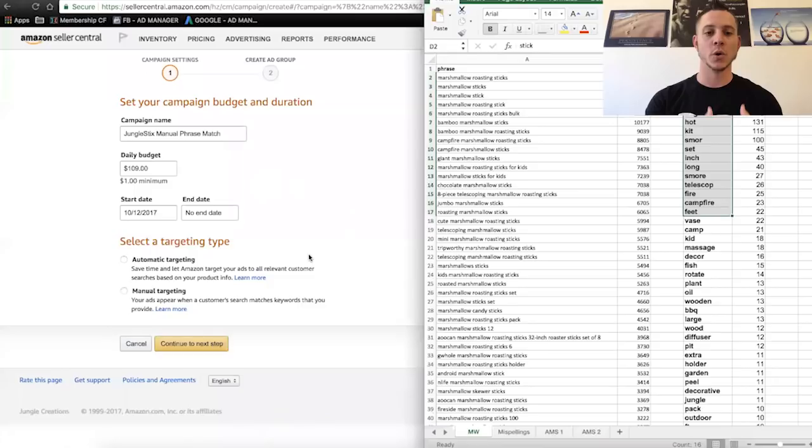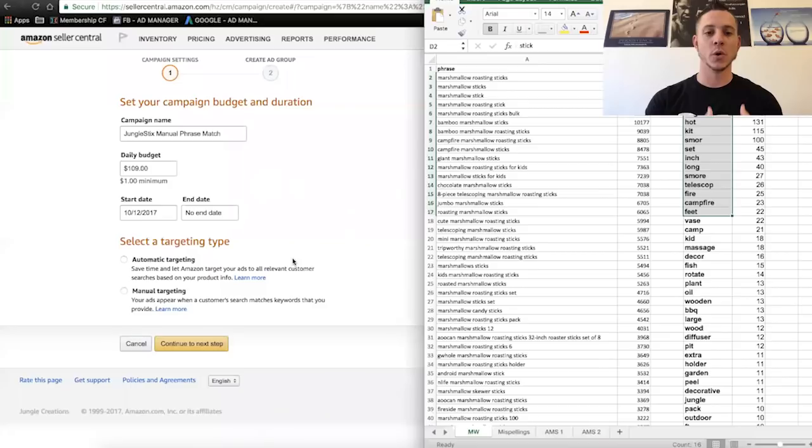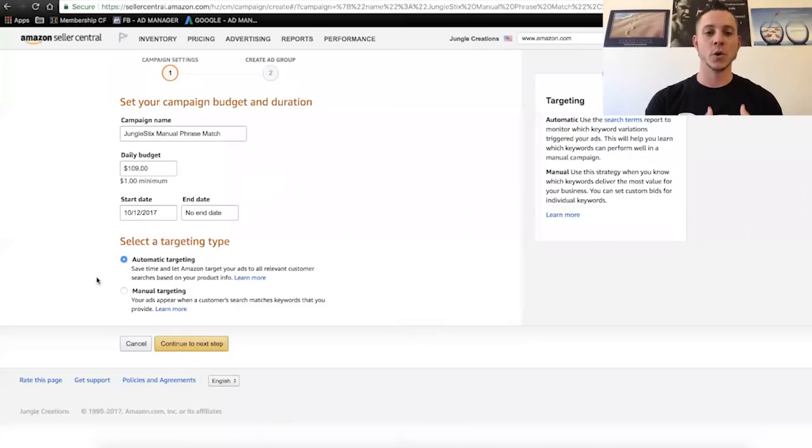What have you found, Greg, between automatic and manual — which is better? Automatic is good for starting out with a product you've never had before, because it gives you good insight into what Amazon thinks about your product and some real customer search terms without having to input keywords. After some time, generally most people will stop their automatic campaigns or put a lower daily budget, because you can't optimize for certain search terms — Amazon just chooses which search terms they think are relevant and uses your overall bid for all those words, even though some of them might not be converting well.